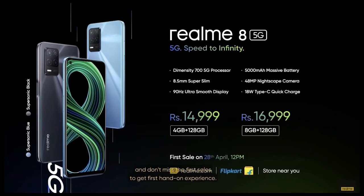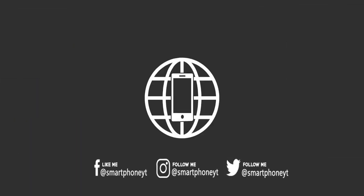There are some bad things about the Realme 8 Pro 5G when compared to the Realme Q3 5G. One downside is that the Realme 8 Pro 5G comes with a plastic build.